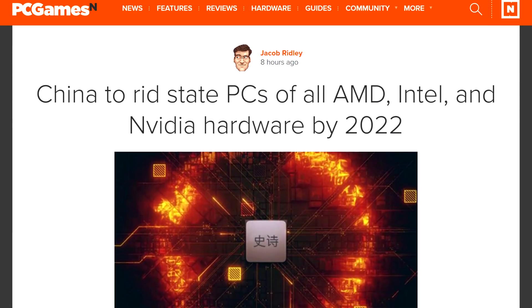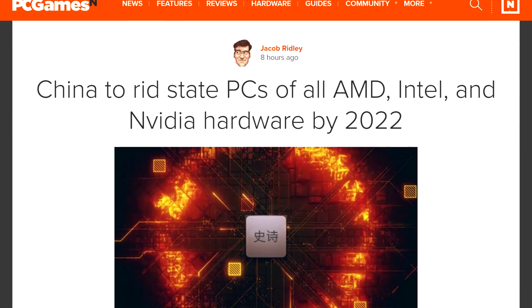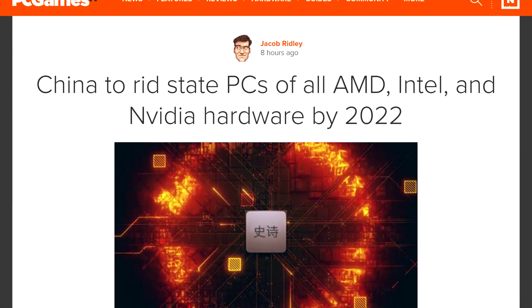Moving on, let's get into some quickfire news. Apparently, China wants to remove all Intel, NVIDIA, and AMD hardware from its state computers by 2022. This move is to lessen their dependence on US technologies and to elevate security, all the while contributing to the Chinese market. This change is not just for hardware though — software needs to go too. That's a bold move, but if anyone can do it, it's probably China.